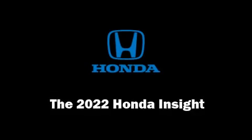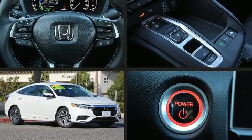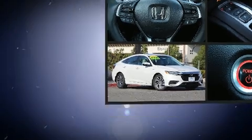The 2022 Honda Insight. This four-door, five-passenger sedan provides a satisfying ride for all passengers.